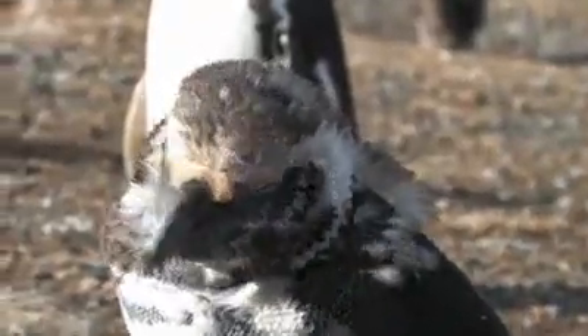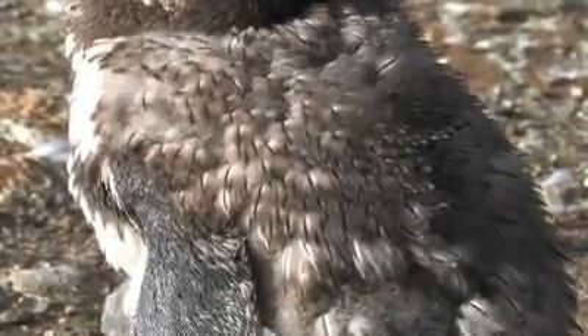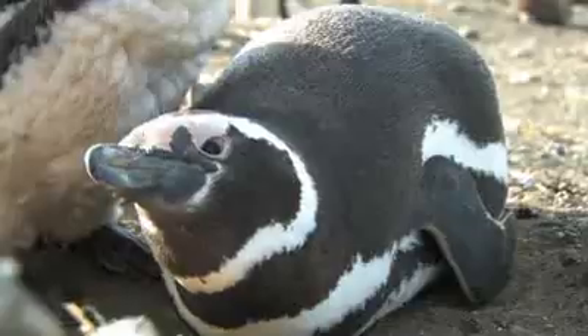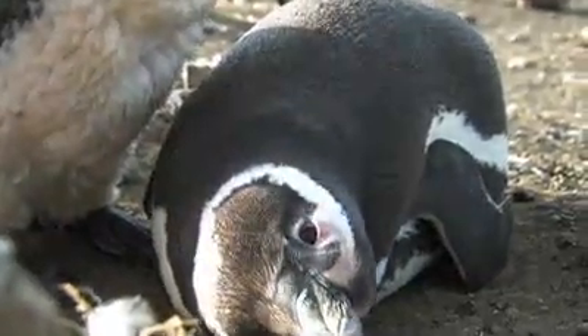You can see them quite clearly on this penguin that's moulting. So let's have a look at the difference between these two feathers.